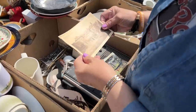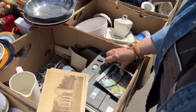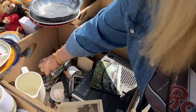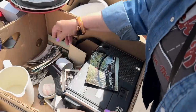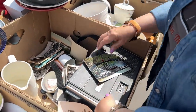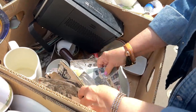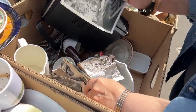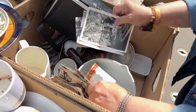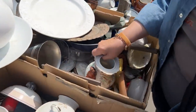Here we go — some more ephemera, older and newer. There are tons of ephemera behind us. You have to be very discerning about what you actually want. Look at these old cards. So much to look at.